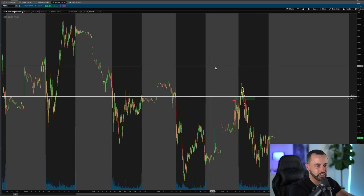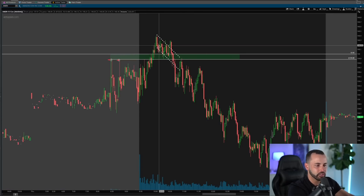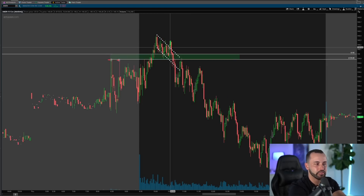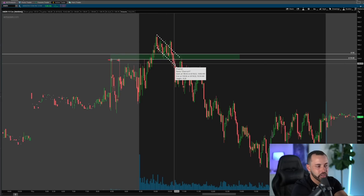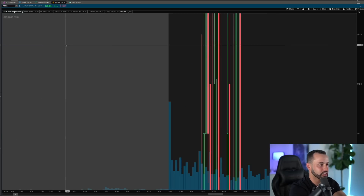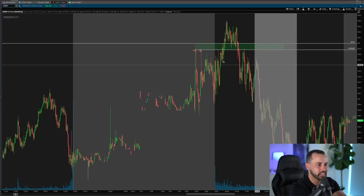At this point the trade was looking great — it looked like I was in at a great spot and we were getting a nice pop through the flag. Unfortunately we got a quick flip back down, broke below 140 and 139.90, and this is where I had to stop out. If we zoom out you can see it was a very good stop out — the rest of the day Amazon pretty much slid lower. If I didn't get out at my stop loss and didn't trust my strategy, I would have been down a whole lot more money.